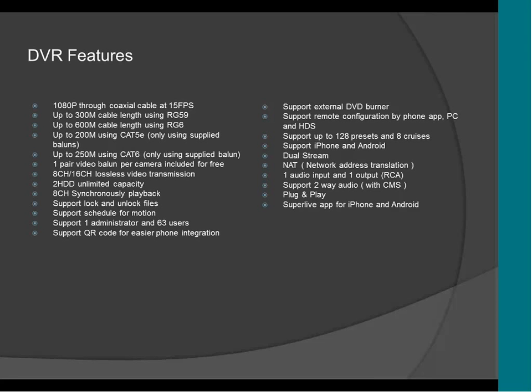It's going to support 8-channel and 16-channel, with 2 hard drives with unlimited capacity. You're going to be able to use 8-terabyte or 6-terabyte per channel or more. It supports lock and unlock of files. If you have an important video that you want to save and you don't want the DVR to delete it, you can lock it and save it on the hard drive and the DVR won't erase that video.